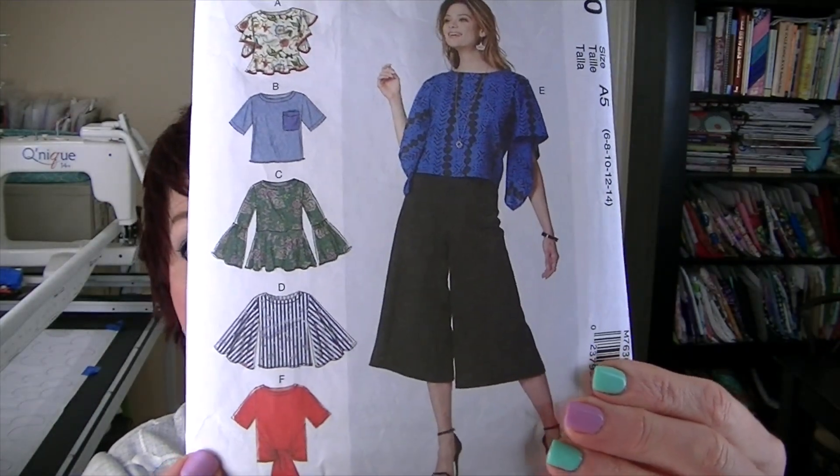It has these fabulous full sleeves. I made it for the Sew Up Cycle Challenge last year, hosted by Karen from Sew Little Time and Becky from Notes from the Sewing Room — I'll put a link to their channels in the description box.